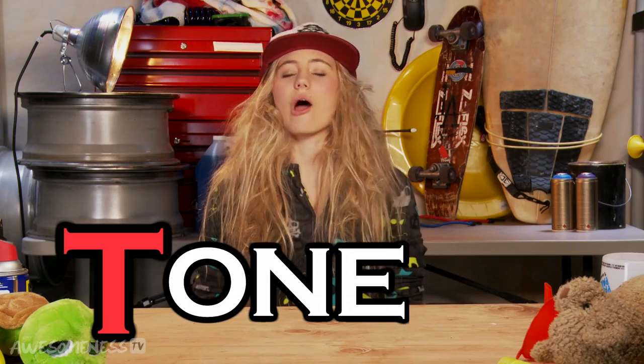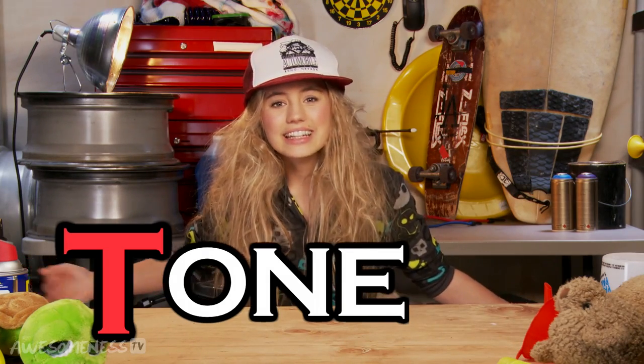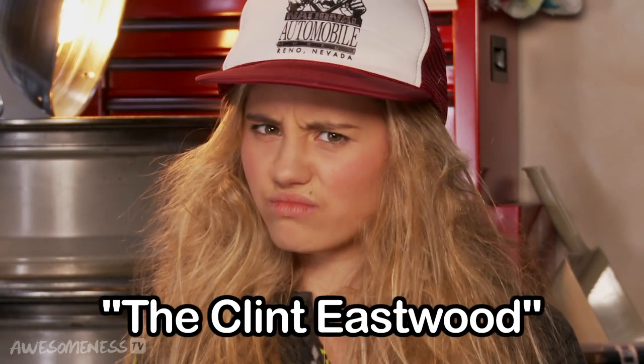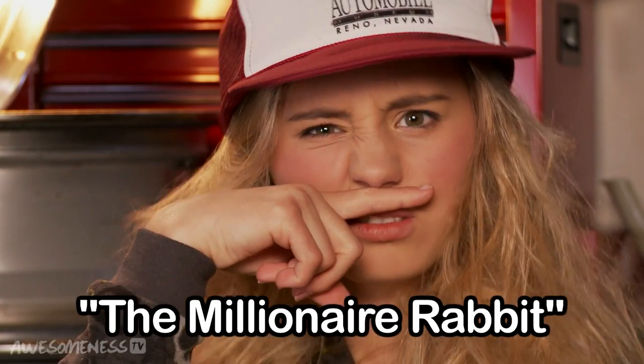Next up in WITAM is tone. Now, some girls like to go out and buy fancy toners for this step, but that's just lazy. If you really want evenly toned skin, you gotta put the work in. That's why I do 15 minutes of facial exercises every single night. This one is called the Clint Eastwood. This one's called the Millionaire Rabbit. This one's called Chomping at the Bitch.